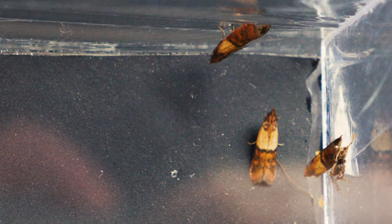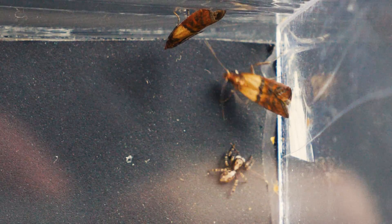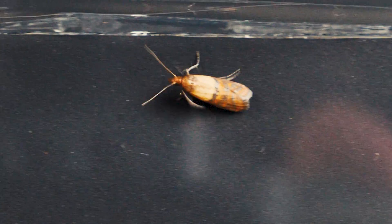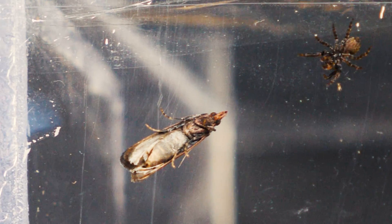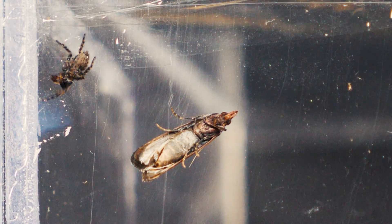Moreover, the spider does not perceive humans as a threat to its life. Jumping spiders rarely show aggression towards humans. In most cases, this spider-like creature is peaceful and friendly, making it ideal for domestication.